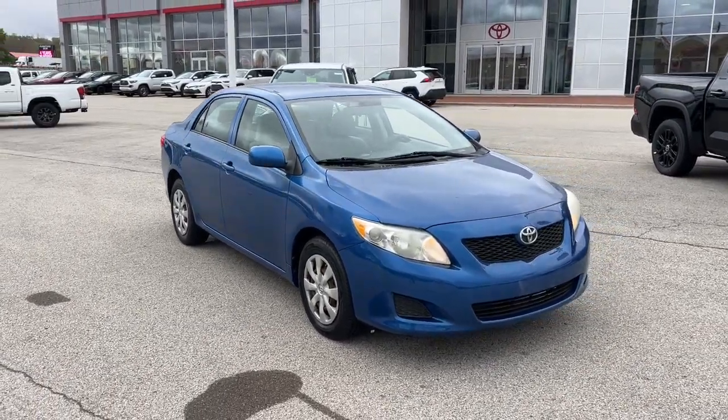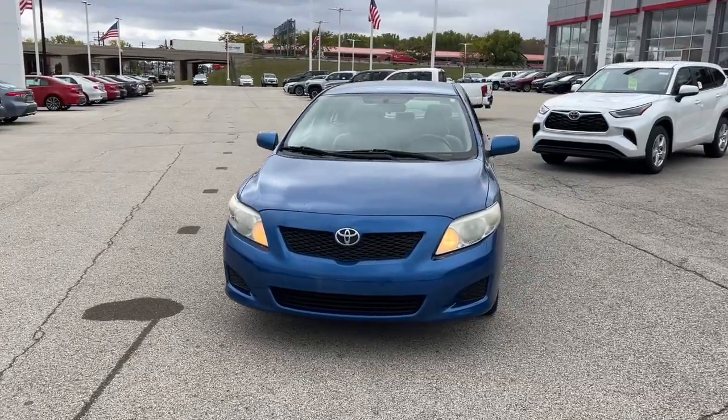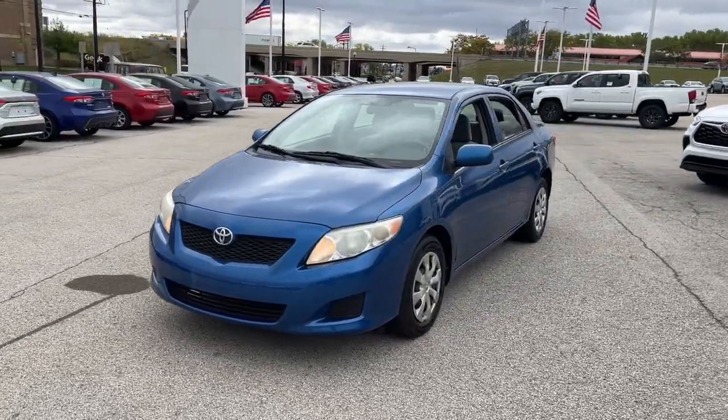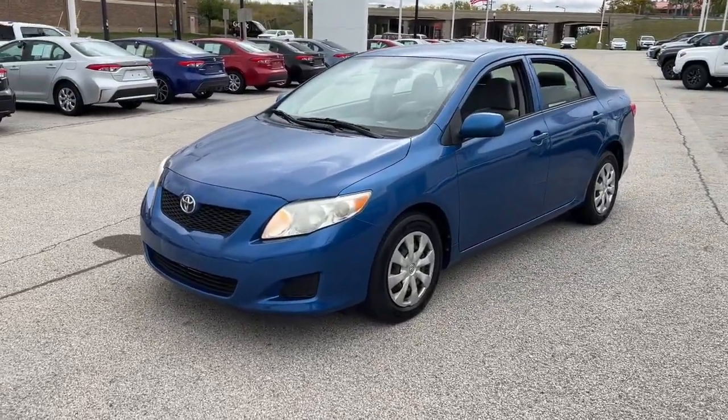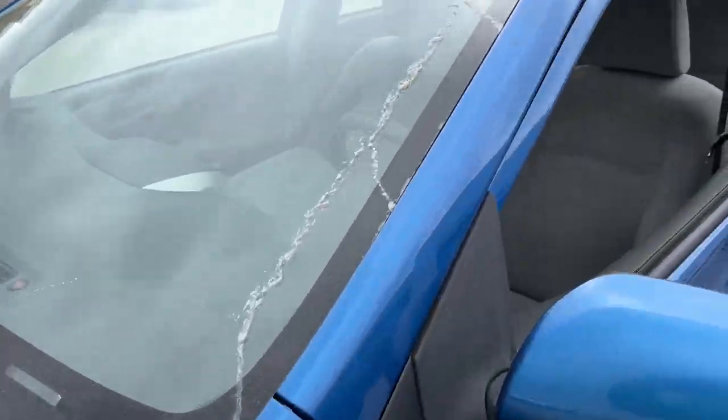Enjoy the view of this 2009 Toyota Corolla. With less than 200,000 miles on the odometer, this vehicle provides excellent value. Make your daily drive efficient and stylish in this well-equipped, affordable Corolla.